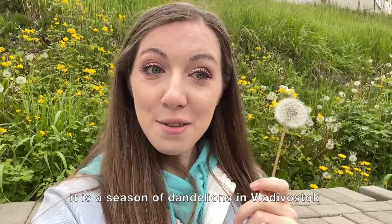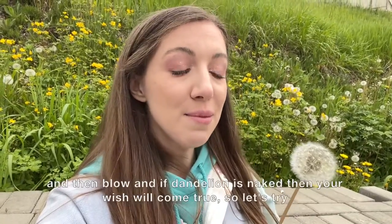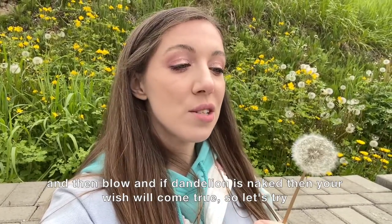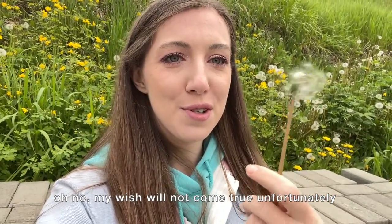It's the season of dandelions in Vladivostok. In Russia we think that you have to pick a dandelion, make a wish, blow it, and if the dandelion is naked then your wish will come true. So let's try... Oh no, my wish will not come true unfortunately.